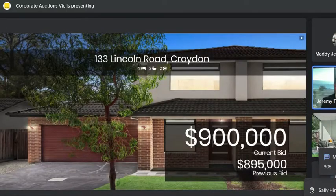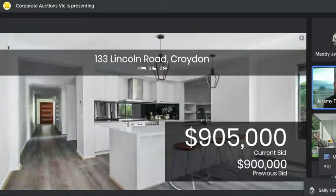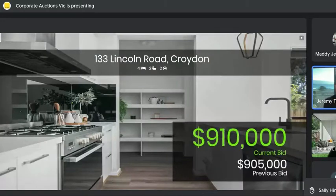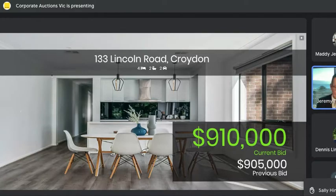$905,000 — Matt's back, sneaking in on the chat. Jeremy, we are on the market! Great to hear that — thank you Tamara. Michael's come back now at $910,000 and we are selling! The numbers will go green on screen. At $910,000 — really heating up now for Lincoln Road in Croydon. Michael takes the lead at $910,000. Matt, Steve — love to have your bids back. We are selling, bidding for keeps.